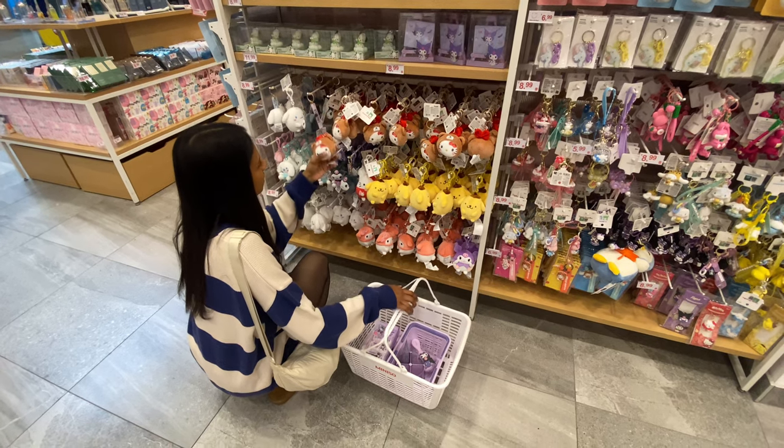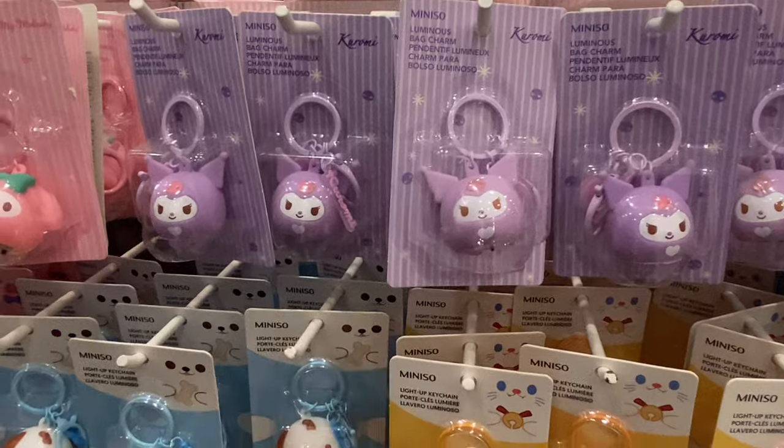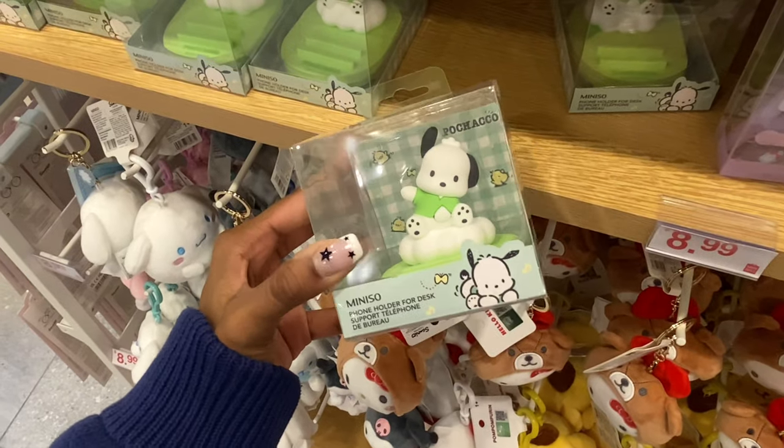They had so many different keychains — plush ones and regular figurine ones. There were way too many for me to even go through all of them.